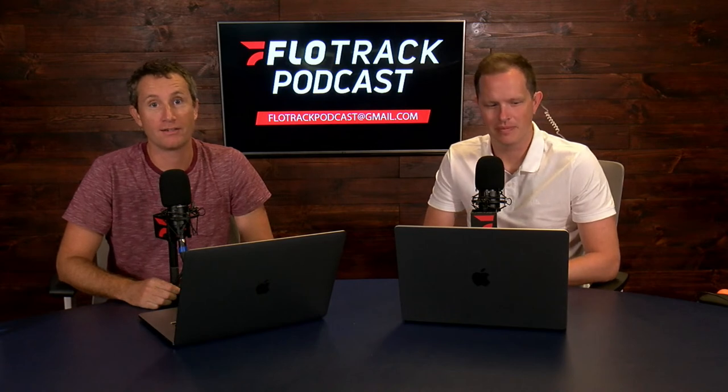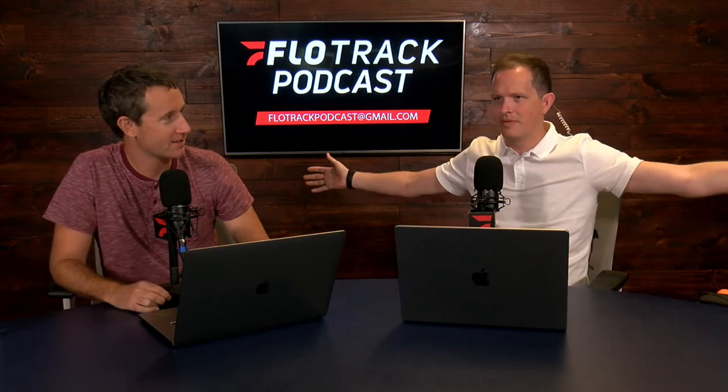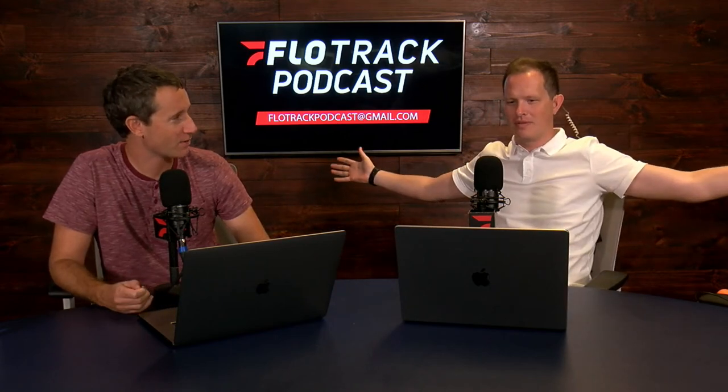Welcome everyone to this special edition of the Flow Track Podcast. Gordon and I are in the studio for the first time since the Flow Track Podcast was created or relaunched. We are in an actual studio. There's lights, there's cameras, there's some action.